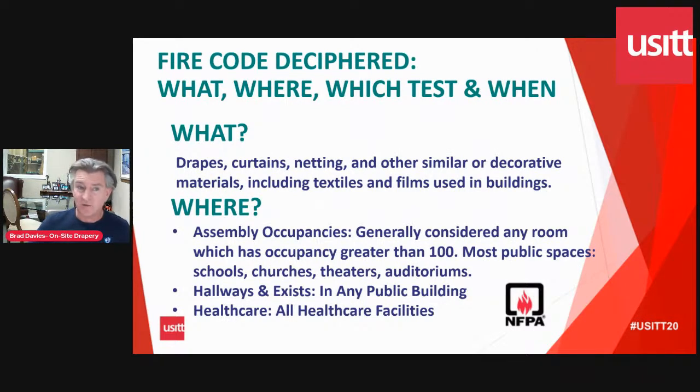Getting into the fire code to decipher it for you, it really comes down to what, where, which test, and when. The fire codes specify drapes, curtains, netting, and other similar decorative materials — so your front-of-house drapes, stage drapes, and back-of-house drapes would all be covered by the fire code and would require certification as flame retardant. Assembly occupancy is where most theatres fall — typically occupancy greater than 100 — so we're talking theatres, auditoriums, and schools. Fire code also specifies that in any public building, hallways and exits must have flame retardant materials.